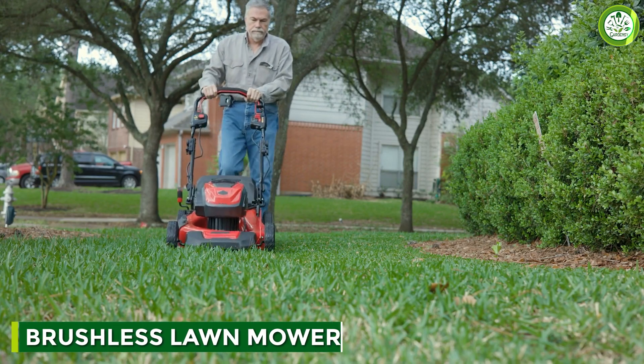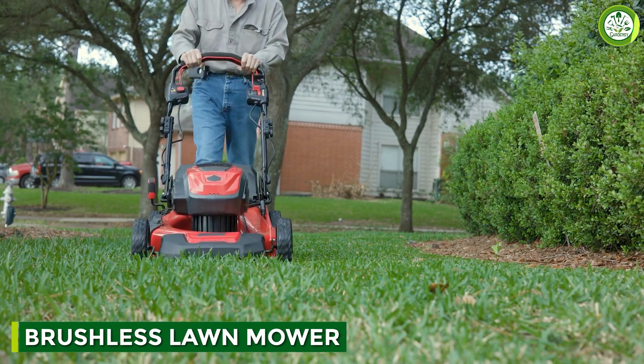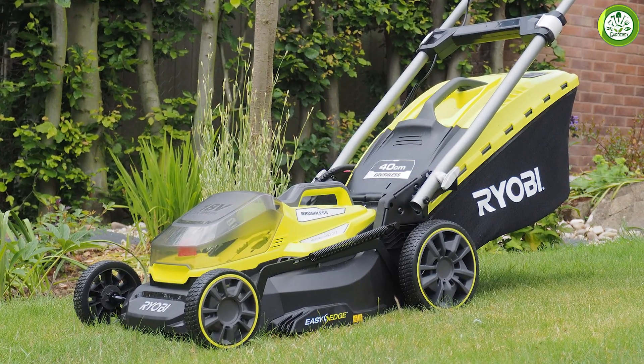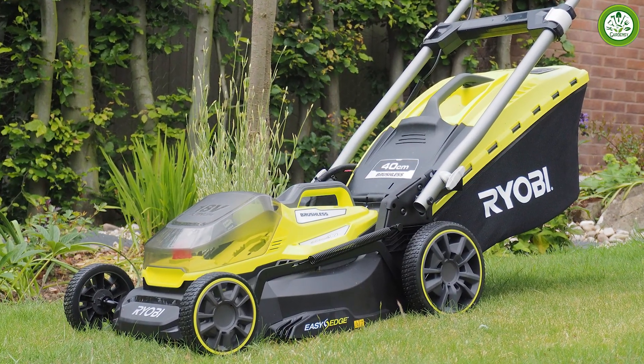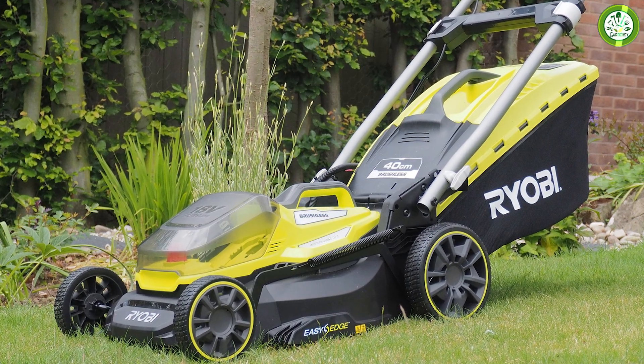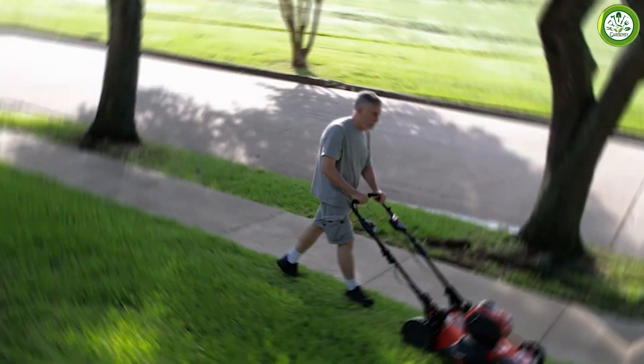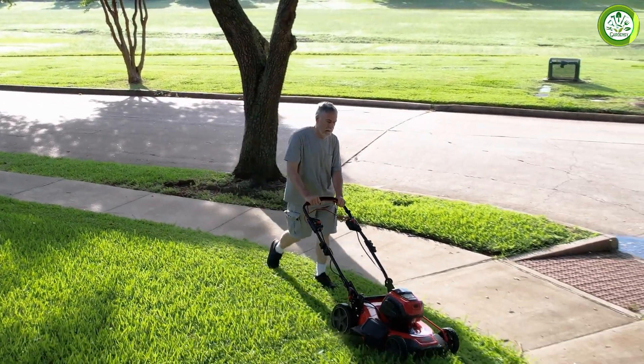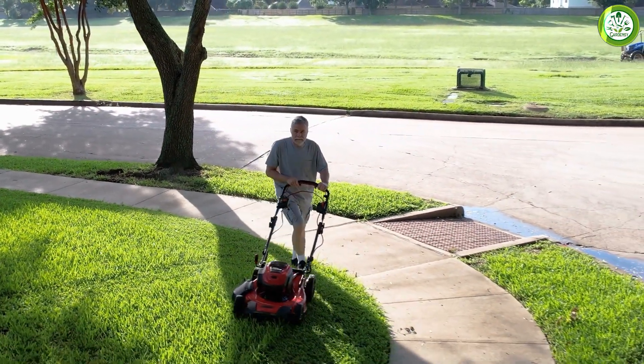First up, let's talk about brushless lawnmowers. As the name suggests, these mowers do not have brushes, which are a crucial component of brush lawnmowers. Instead, they use electronic circuitry and magnets to generate power. Brushless mowers are powered by lithium-ion batteries that provide a quieter, cleaner, and more efficient operation.